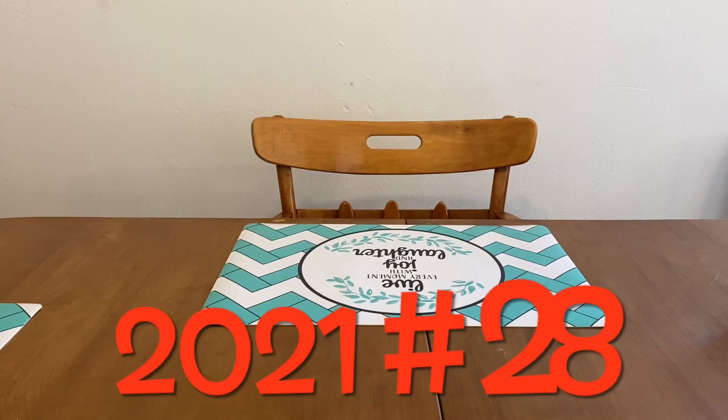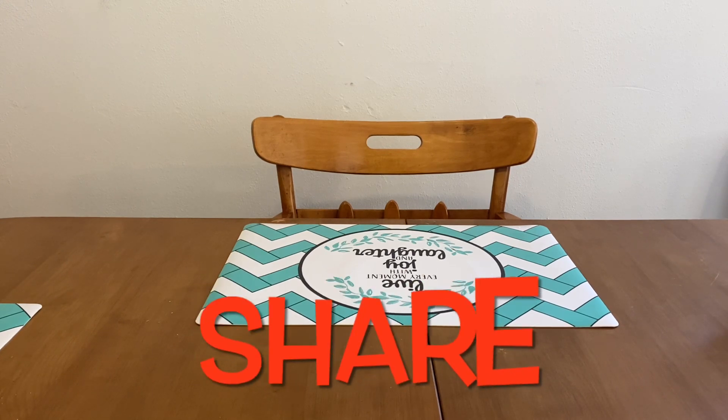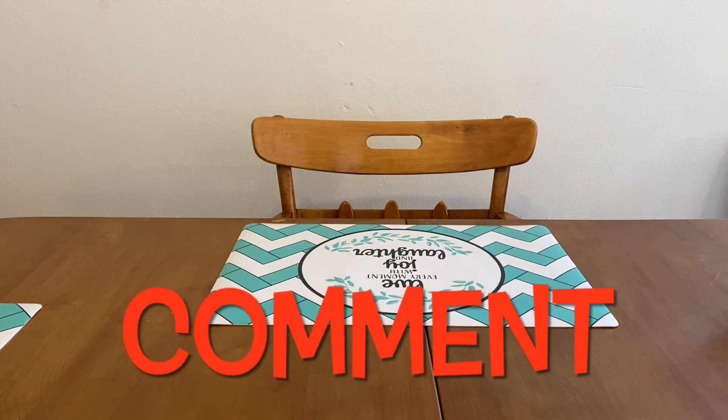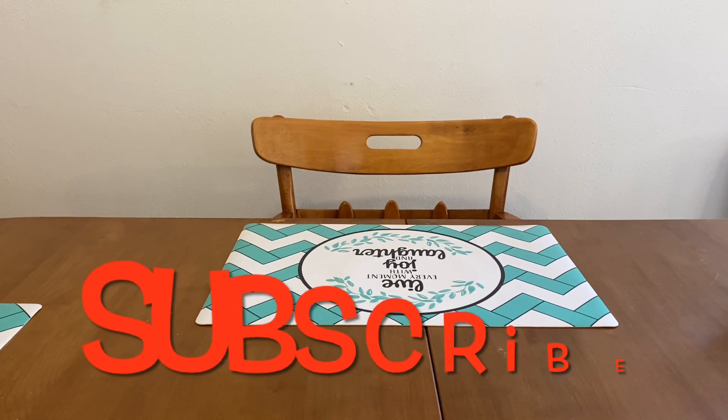Hi Ranch Fam, this is Jima. Welcome back, or welcome if you're new. What I'm bringing you guys today are deals for the one-day sale of Friday, June the 11th. Dollar General is having a one-day sale.